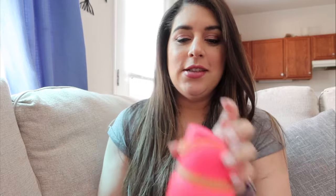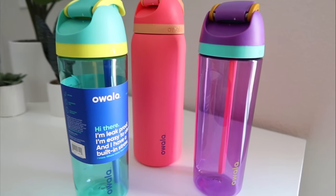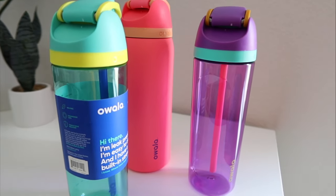This video is sponsored by Owala, and this is my new baby — I love this thing so much. But as always, even though this is a sponsored video, I am always completely 100% honest with all of my reviews.